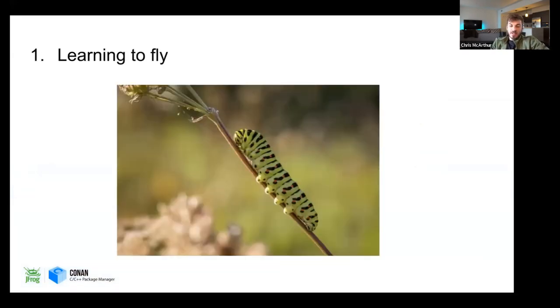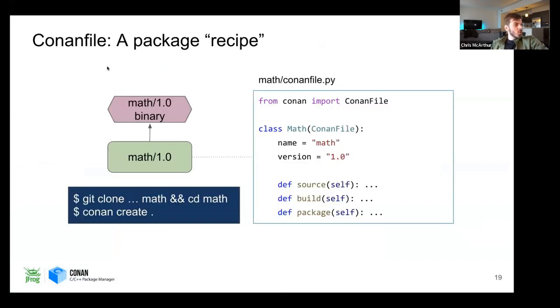Our first lesson: Learning to Fly. We'll start with the basics so everybody's on the same page — I'm going to share a Conan recipe. When you want to create a package and share it with your team and network, this is where you start. We have a math example: there's a Git repository, you can clone math, and if you do Conan create, it'll compile the project, generate artifacts, and capture them to share. The Conan file has a name, version, a source method for cloning or downloading source, a build method, and a package method — and that's pretty much all you need to get started.